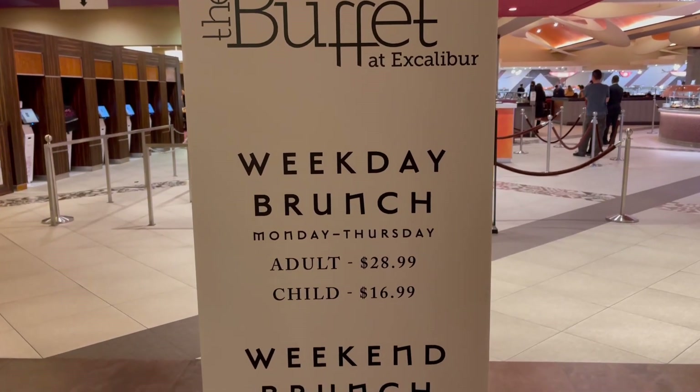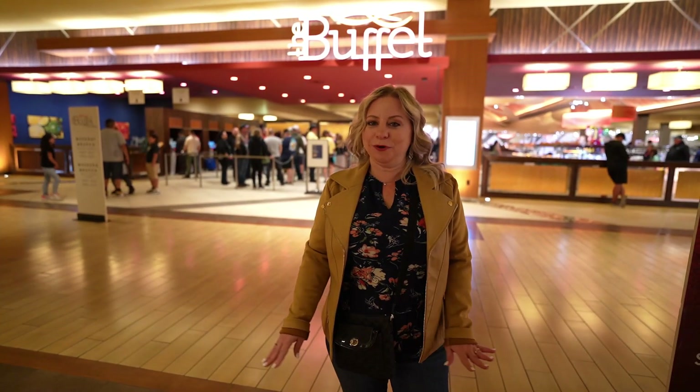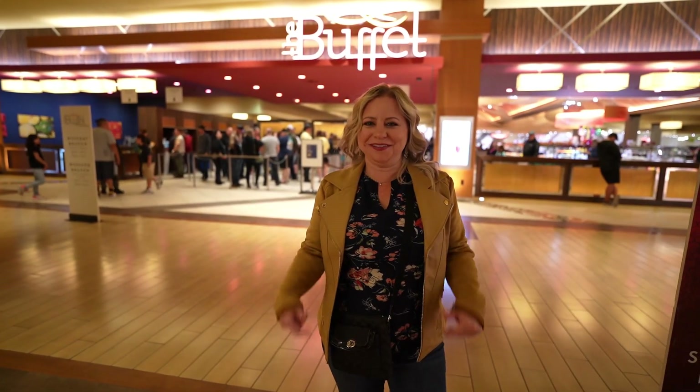It's morning and we're going to go have some breakfast at the Excalibur buffet. It's $31.99 on the weekend and $28.99 on the weekdays. It's brunch only, 8 a.m. to 3 p.m. Let's go inside — I am starving.